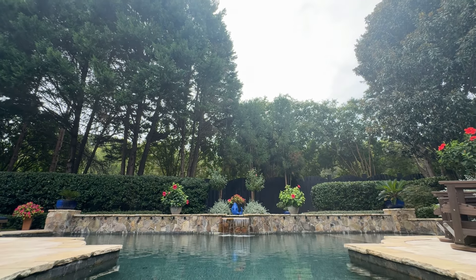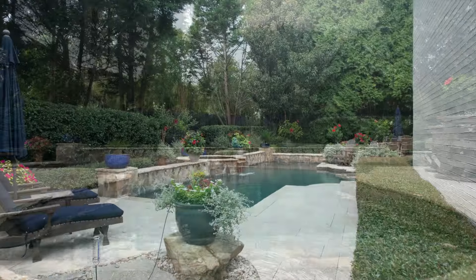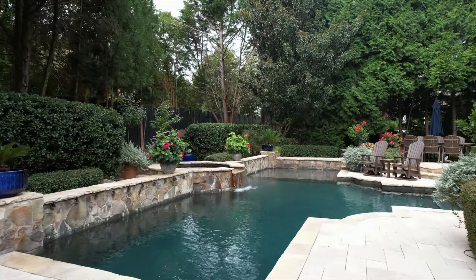The saltwater pool is equipped with a spa, waterfall feature, and tanning ledge, and all equipment has been newly replaced.